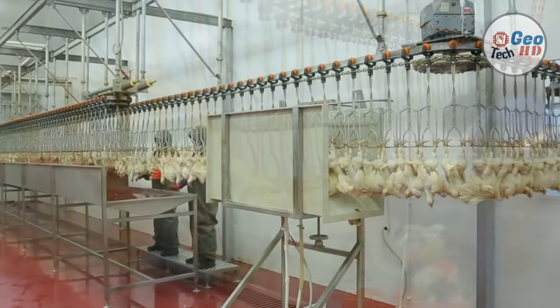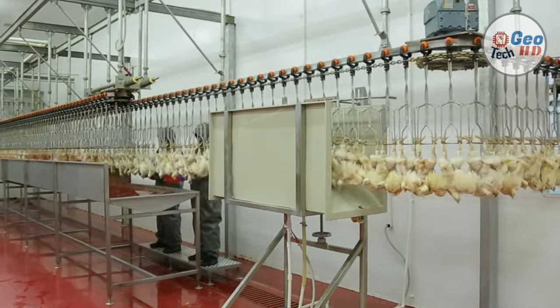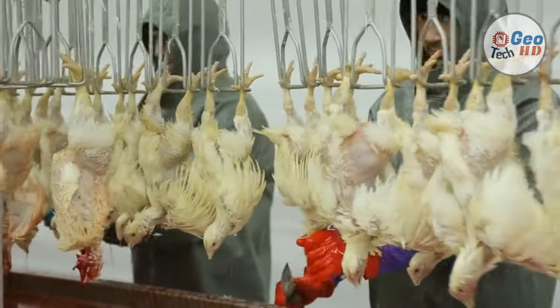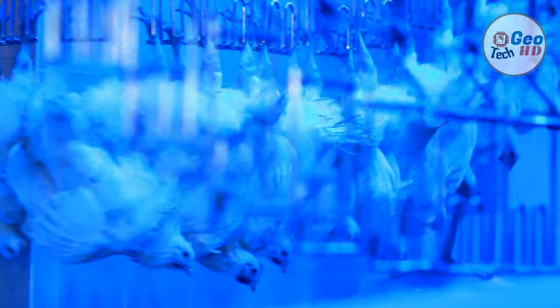In some cases, chickens are collected by a specially designed machine that uses a series of conveyor belts to move birds from the barn floor and deposits them into crates or modules. Regardless of whether caught manually or mechanically, the crates or modules are then handled by forklift equipment and loaded onto trucks for transport to the processing plant.